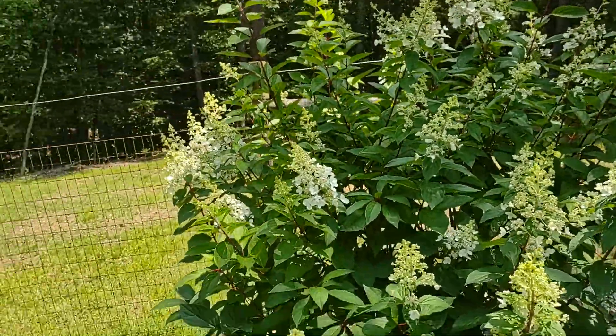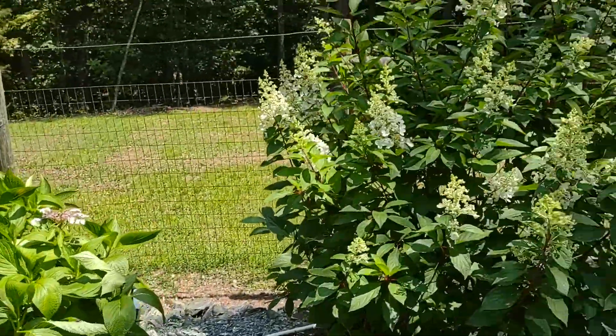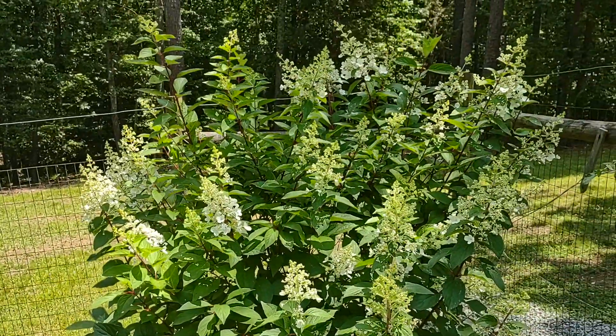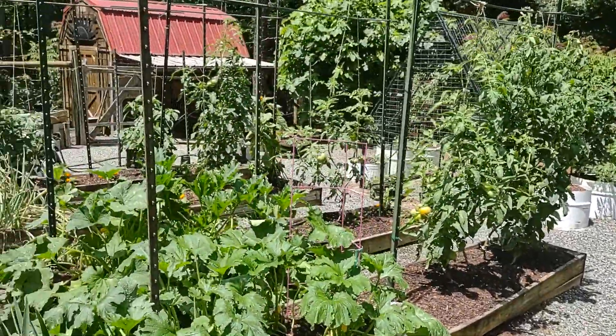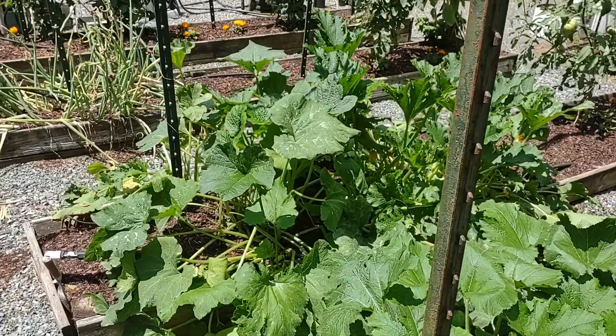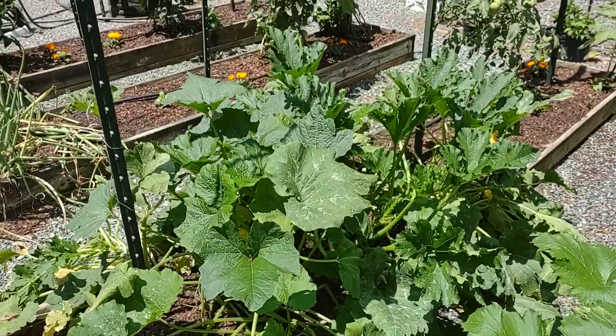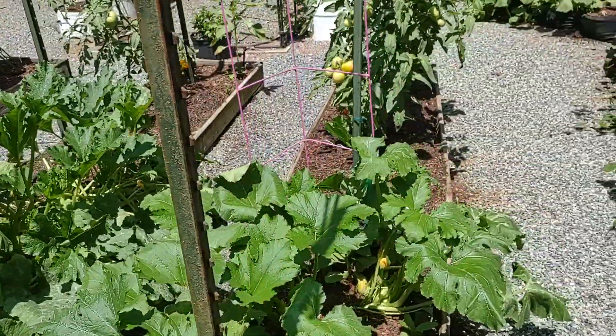We have a couple varieties of hydrangea. Over here we have lots of zucchini. Obviously in production — it keeps on producing tons. It seems to be something that's going on here.